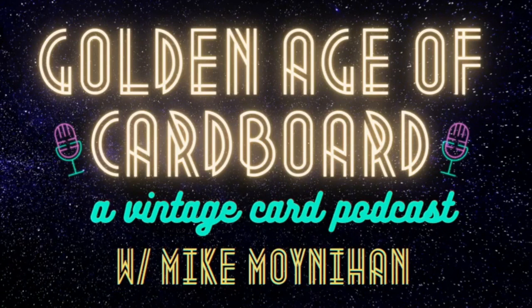You won't be hearing us talk about any chrome or shiny cards here. To take you on this retrospective journey, here's your host — direct from the shallow end of the gene pool, my son, Mike Moynihan.